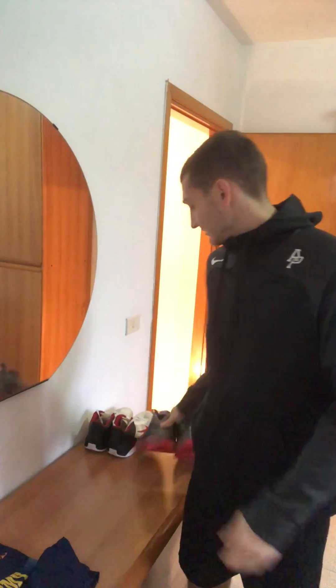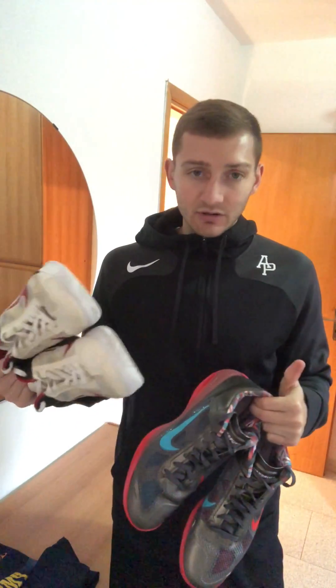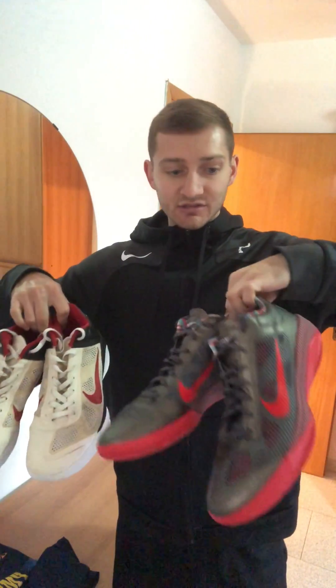Depending on home or away, both pairs of shoes are very essential. Usually I'll only bring one pair with me, sometimes two — but you always want to have a backup. Typically these will be my road shoes, white for home. Pretty simple. I've been rocking with these shoes for a while and I do like both of them a lot.